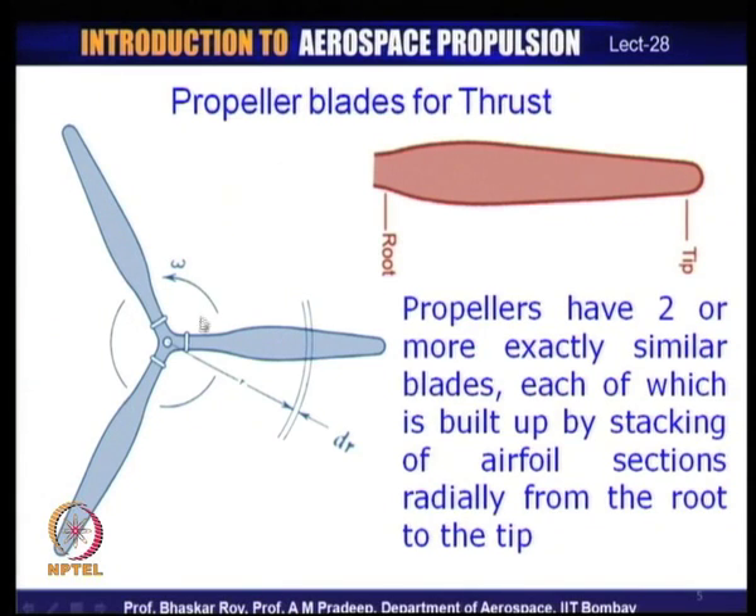The entire blade is a cantilever — fixed only at the root — and when rotating it acts like a cantilever beam, experiencing large bending forces. The entire force and moment must be borne by the root section. These root sections are called non-aerodynamic sections; their basic job is to bear the stresses arising from the rotating blade rather than to participate in thrust creation.